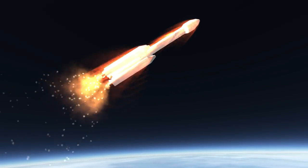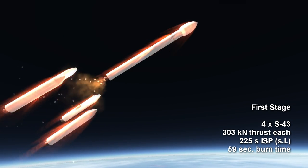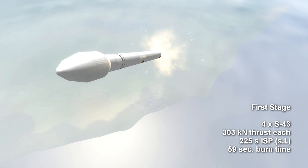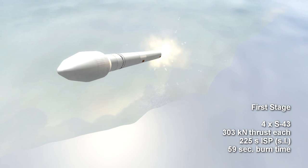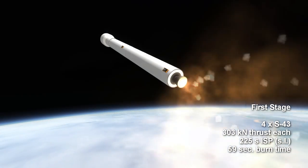The VLS-1 is an all-solid stage rocket. Its first stage consists of four strap-on S-43 SOD rocket motors, each with 303 kN of thrust and 225 seconds of surface-specific impulse, burning for 59 seconds.